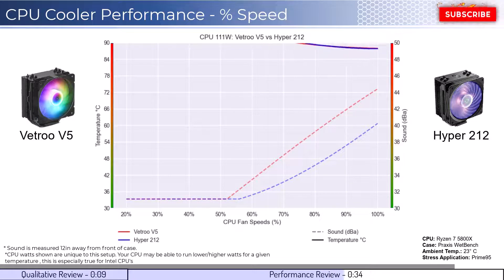Next, we will look at the CPU overclocked to 125 watts. This shows that neither fan handles overclocked temperatures well and would experience throttling.